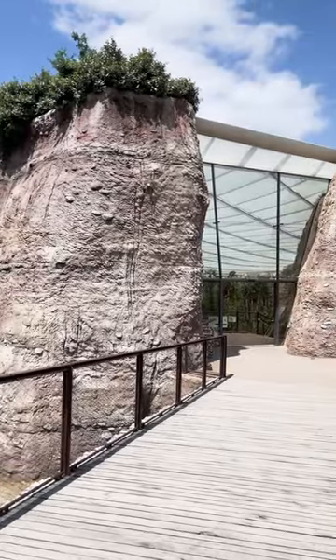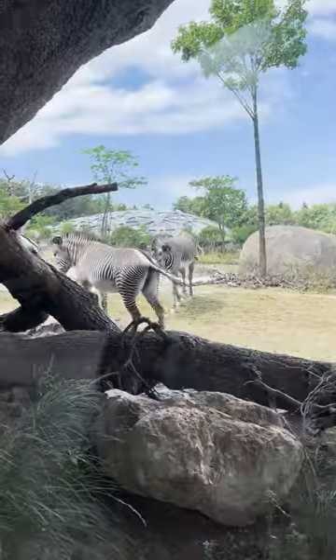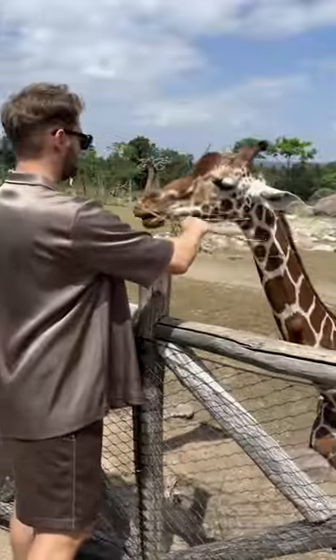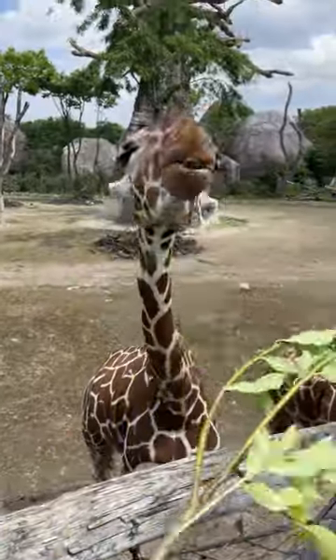The new African savannah section is totally beautiful, and if you arrive at the zoo early enough you might be lucky to get the limited tickets for the giraffe feeding. You guys know how much I love giraffes, so for me this was an absolute highlight of this visit.